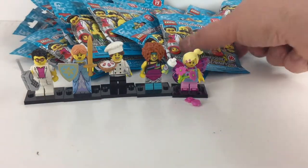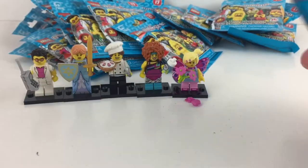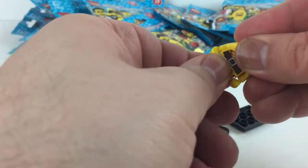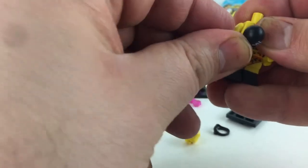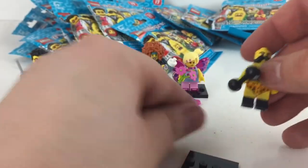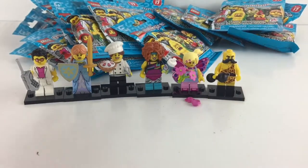A duplicate — the jazzercise girl again, set her aside and grab another pack. New one! This is the old-timey strongman — the barbell guy from carnivals way back when. I love the little mustache piece; it's come on a bunch of different characters but it's just such a great little minifig piece. He is awesome looking, very cool.